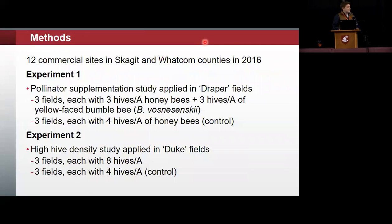We had 12 sites between the two experiments — six sites for experiment one and six for experiment two. Half of the sites were Duke variety and half were Draper. Experiment one was the supplemental pollinator experiment: three fields had three hives per acre of honeybees plus three colonies per acre of the yellow-faced bumblebee, Bombus vosnesenskii. The other three fields had only three hives of honeybees per acre as the control. In experiment two, we had eight hives per acre in the high-density treatment and four hives per acre in the control.